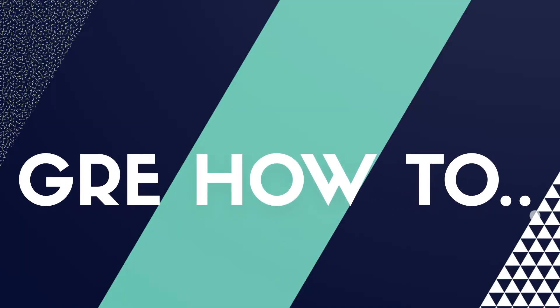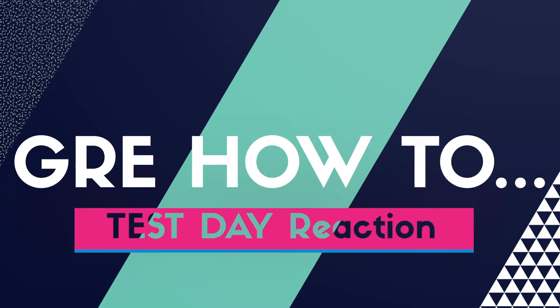Hey everyone, welcome to the GRE How-To series where we make studying for the GRE a whole lot more tolerable. I just got back from taking the GRE — it was almost four hours — and since we've gone on this journey together, I'm going to share with you how it went. Stay tuned.